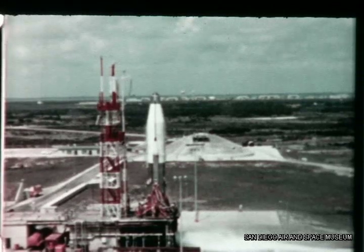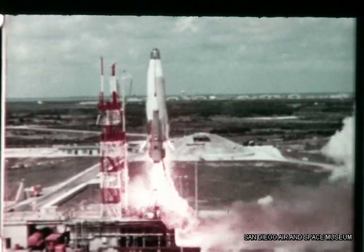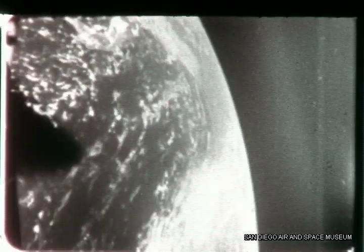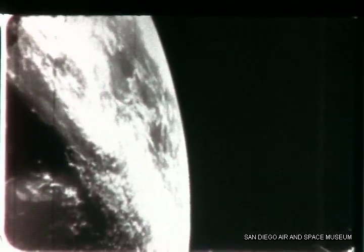On August 24th, missile 11C was launched with a camera installed along with standard instrumentation in the nose cone. At an altitude of approximately 200 miles, nose cone separation occurred, initiating camera start. At upper left in the film, the missile body falls away. Below, in the center of the picture, is the Florida Peninsula. Cape Canaveral is covered by a triangular-shaped cloud layer.